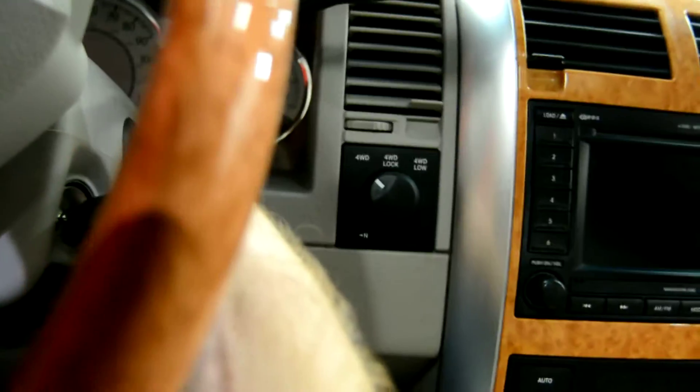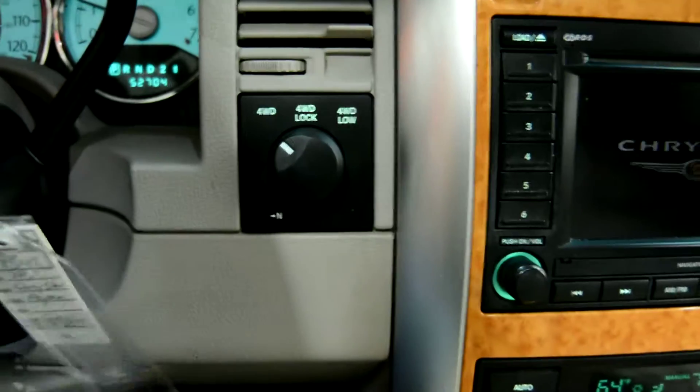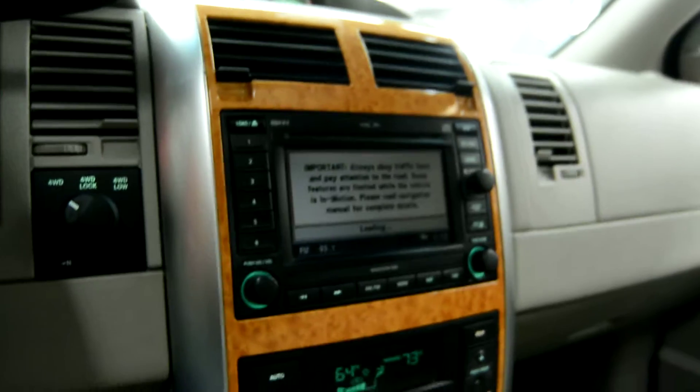Inside we have our beautiful leather interior along with a wood grain finish. Here you can see our all-wheel drive options along with our on-screen display with GPS navigation.